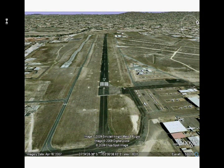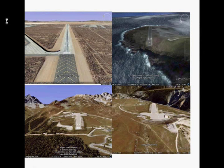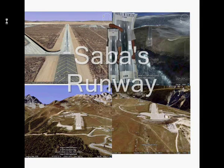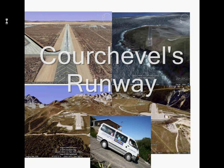As a pilot grows accustomed to a particular runway — in our case Archerfield — other runways may play tricks on their perception. For example, here we have three different runways. One of them is the Edwards Air Force Runway, the widest and longest runway in the world, used for the Space Shuttle. Second is Saba's Runway, the shortest commercial runway in the world. The last two pictures are from the Courchevel Runway, which is the steepest runway in the world.